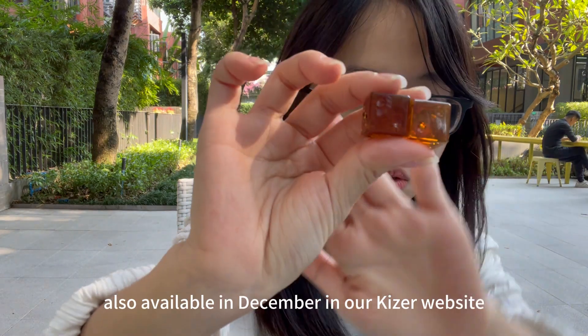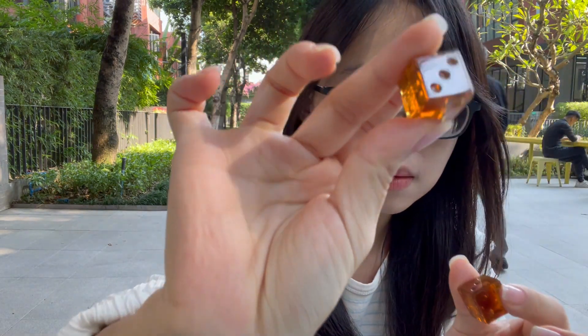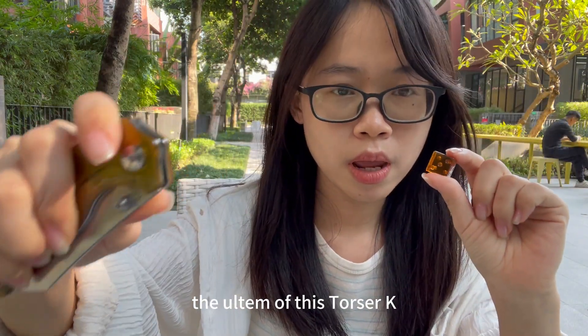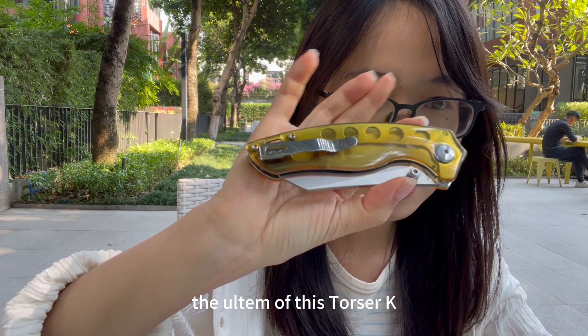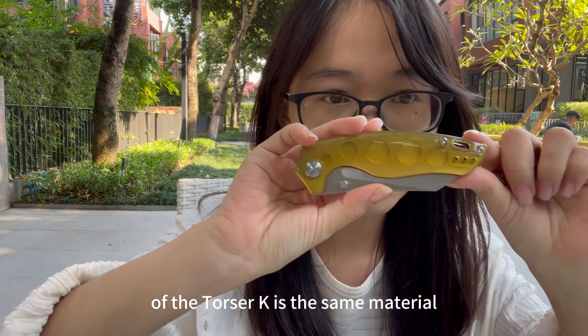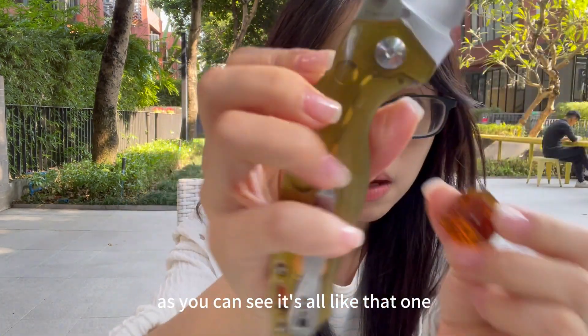We also have dice made of polymethicide — the same material as the Tulsak — which will also be available in December on our Kaiser website.